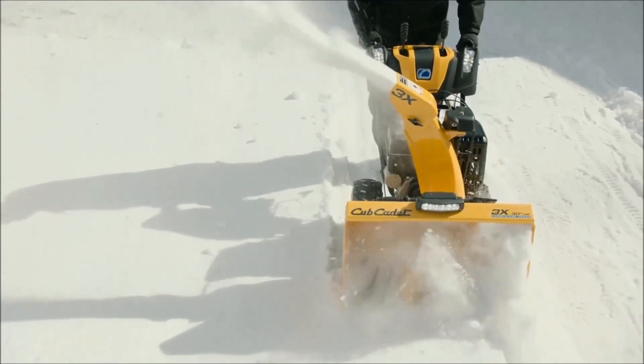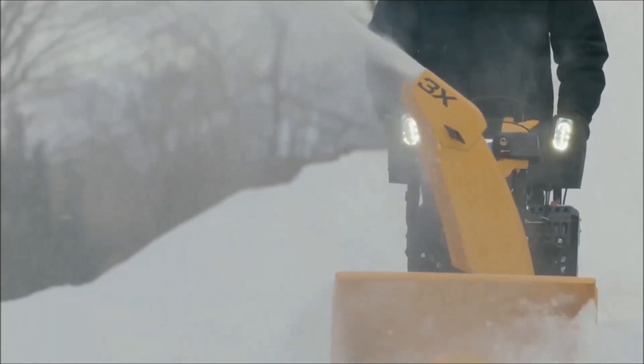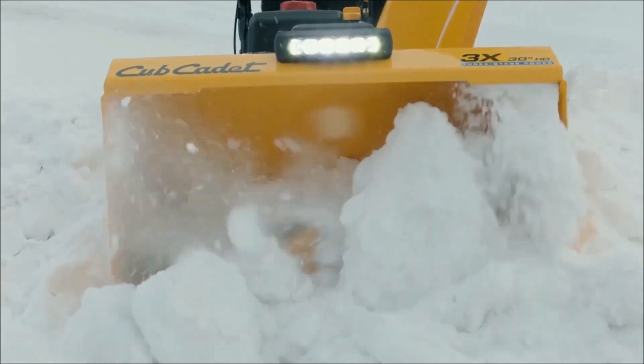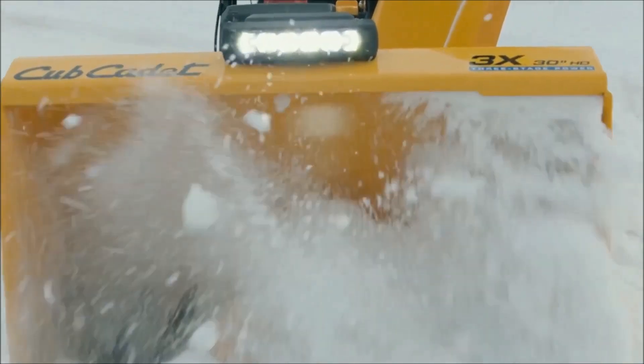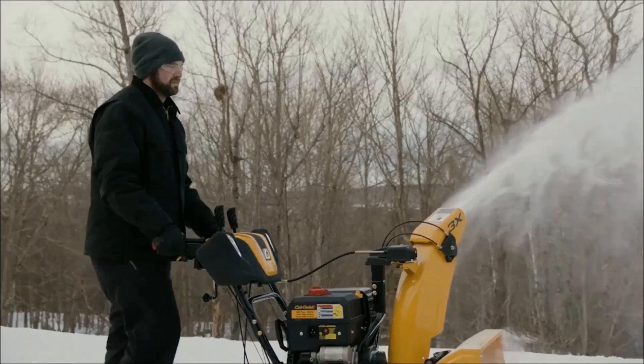With every Cub Cadet 3X 3-stage gas snow blower, you also get the peace of mind that comes with an industry-leading 3-year warranty. No matter what your needs, a top-rated Cub Cadet 3X 3-stage gas snow blower has a perfect option to help you make the most of winter.